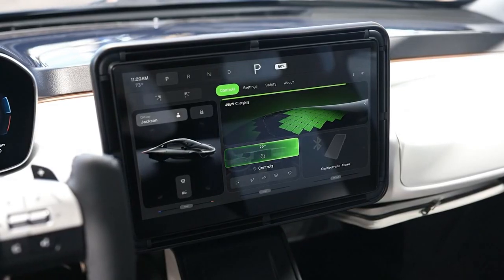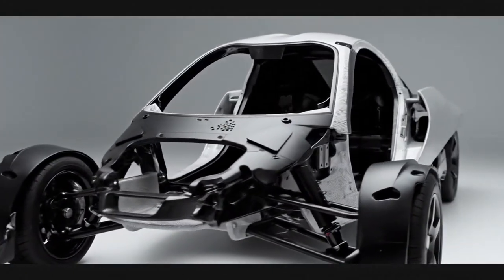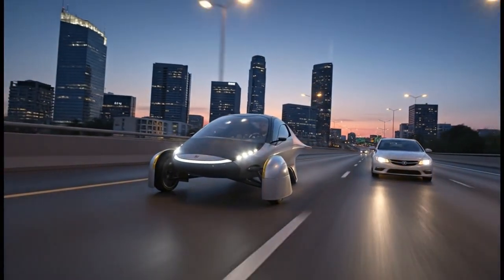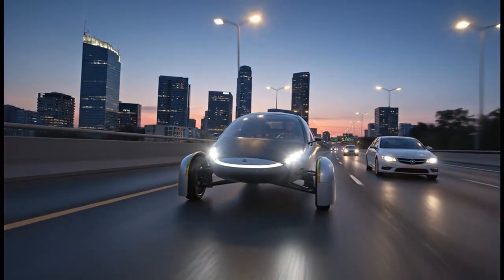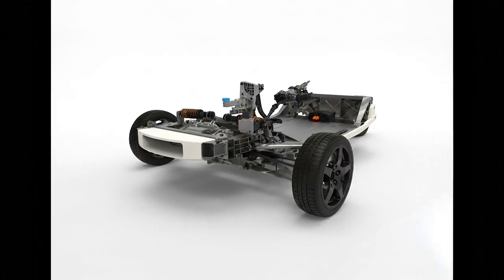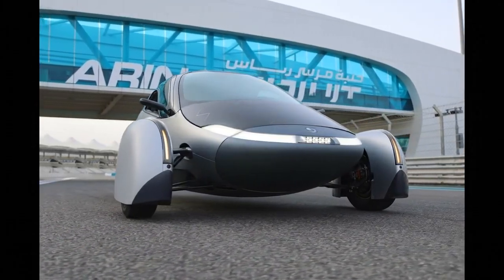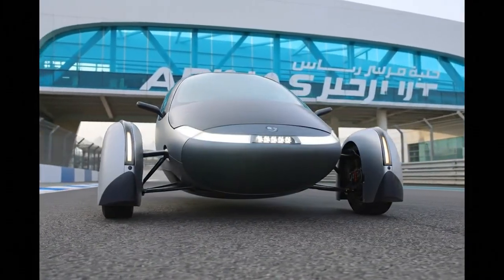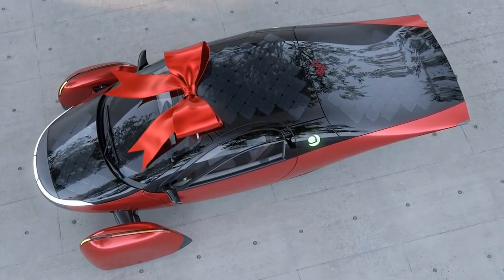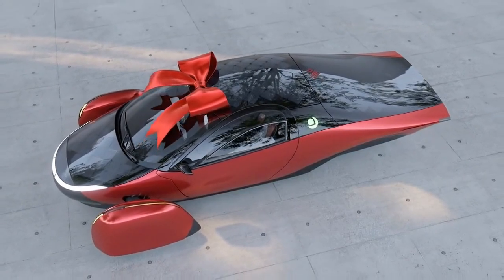The most important update is about Aptera's next round of validation vehicles. The new structural frames are already on their way to be built into functional cars. These are not like the earlier prototypes, which were heavier, welded together, and never meant for mass production. These upcoming frames are being manufactured using the exact die casting methods planned for real customer vehicles. And that marks a turning point — for the first time, Aptera will get true performance and efficiency test results based on the real production-intended weight and strength.